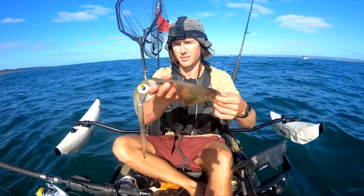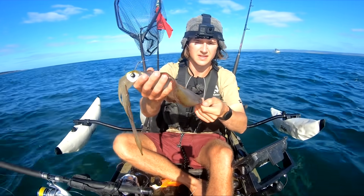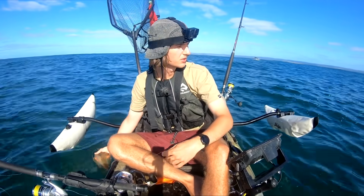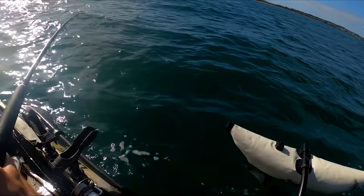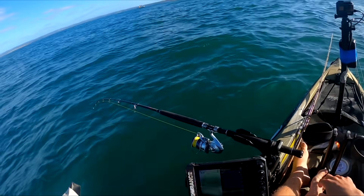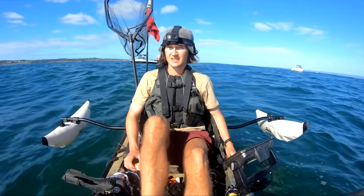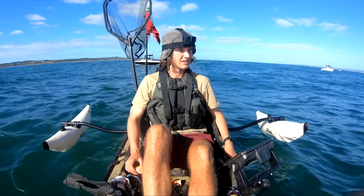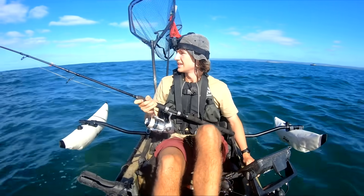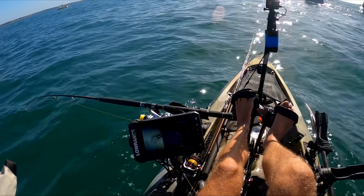We've only got one bait so hopefully we can make the most of it. Pretty much the perfect size live squid - he's going to go down there and we're just going to trawl him along. Let's drop him down and trawl him over there. If that goes, it'll be something good.